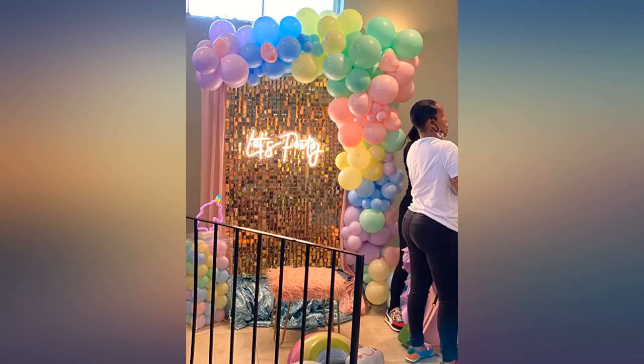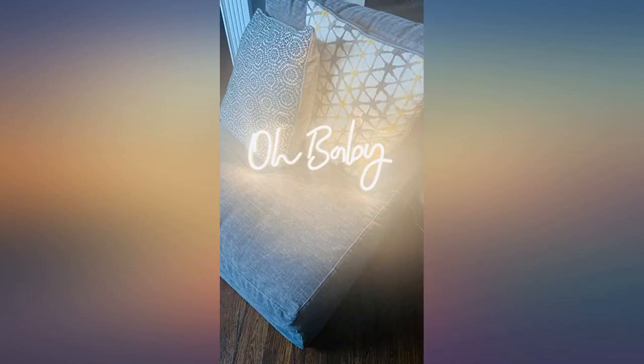I got them today, I can't wait to use them. Thank you. This is a great little sign. The brightness is adjustable and works great. This is perfect for the price.